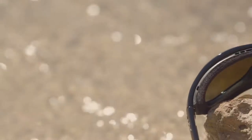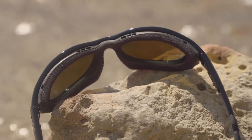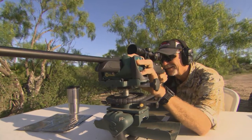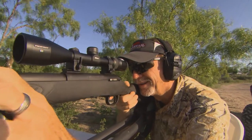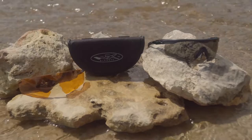Wiley X has set the benchmark for safety, style, and utility in the premium performance sunglass category by absolutely insisting that all adult premium eyewear products meet the ANSI Z87.1 safety standard for high-velocity, high-mass impact.